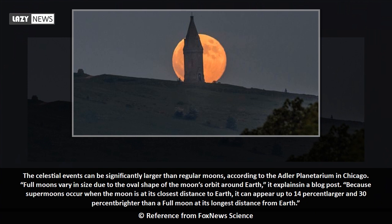Full moons vary in size due to the oval shape of the moon's orbit around Earth, it explains in a blog post. Because supermoons occur when the moon is at its closest distance to Earth, it can appear up to 14% larger and 30% brighter than a full moon at its longest distance from Earth.